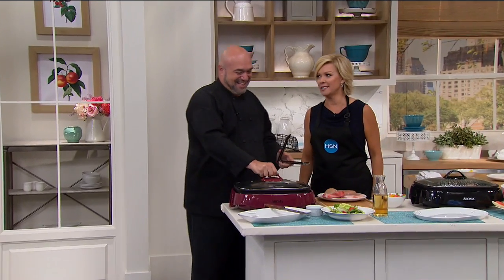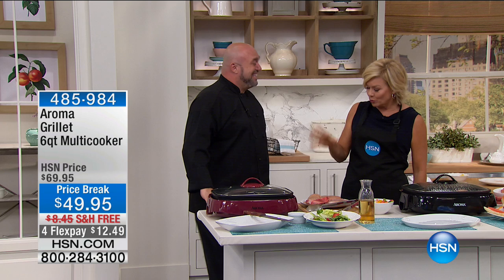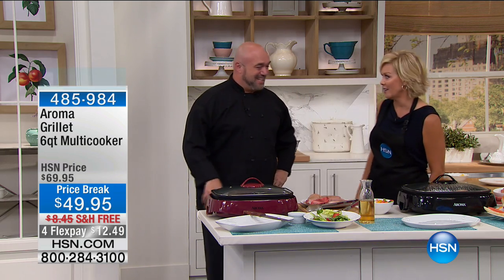This is serious business. This is our Aroma Grill — a six-quart capacity multi-cooker. Wait till you see all the things you can do here. It's so much more capacity than any stovetop pot, pan, or fry pan you've got at home.